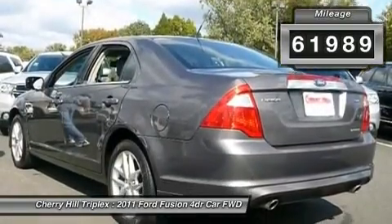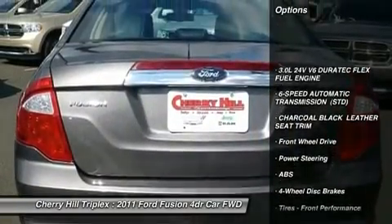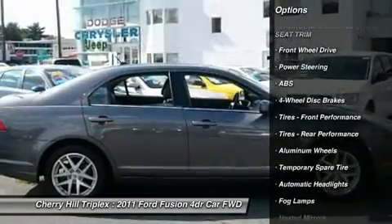Here are some of this vehicle's great options: anti-lock braking system, steering wheel audio controls, power passenger seat, adjustable steering wheel, and power steering.